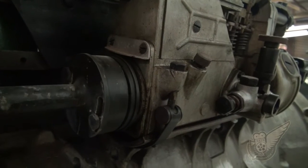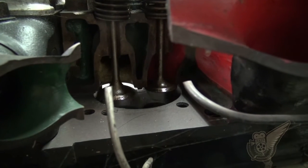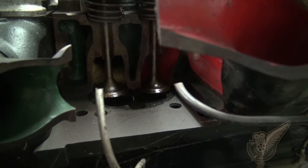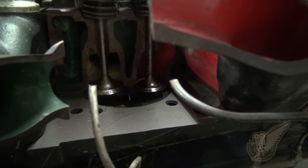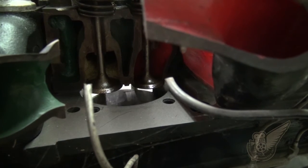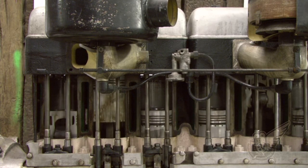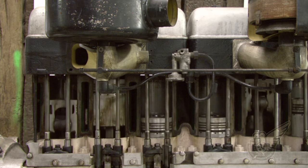I reckon it's a great little display. So what sort of power would one of these engines produce? I think it's about 160 horsepower, thereabouts. They weren't that powerful, but with the right gears they made the tank move along.